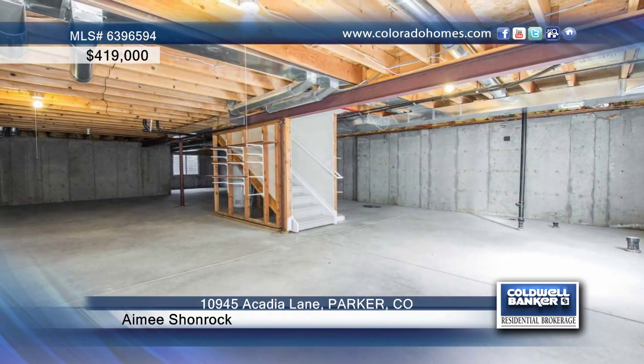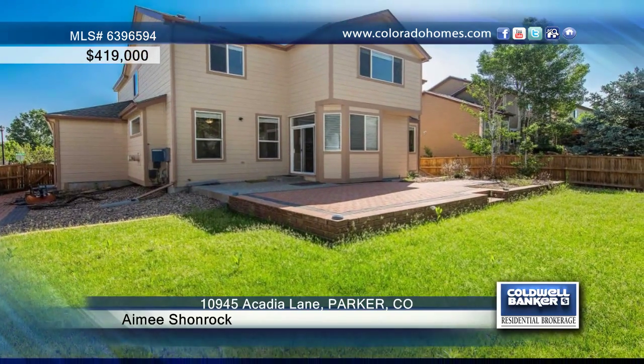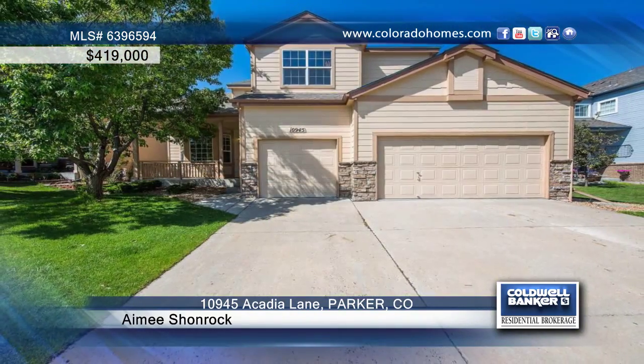The unfinished basement is full of potential and ready for your personal touch. Come see this home with Amy Schonrock today.